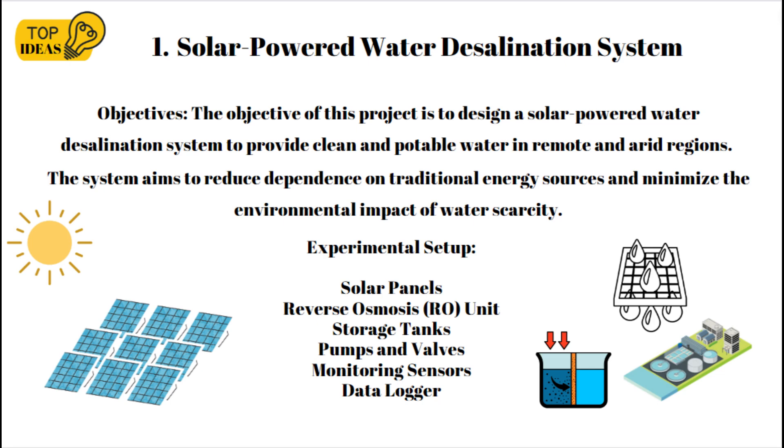The objectives are to design a solar powered water desalination system to provide clean and portable water in remote and arid regions. The system aims to reduce dependence on traditional energy sources and minimize the environmental impact of water scarcity. The experimental setup involves photovoltaic panels to harness solar energy and convert it into electrical power.